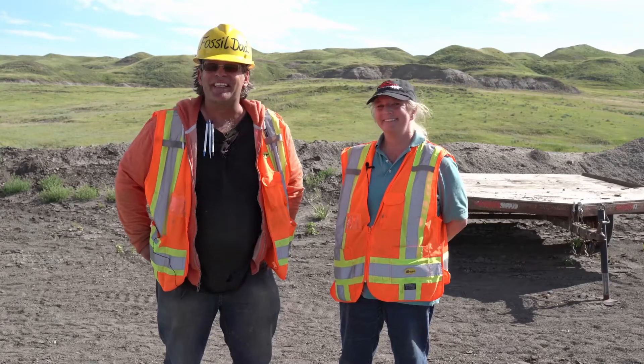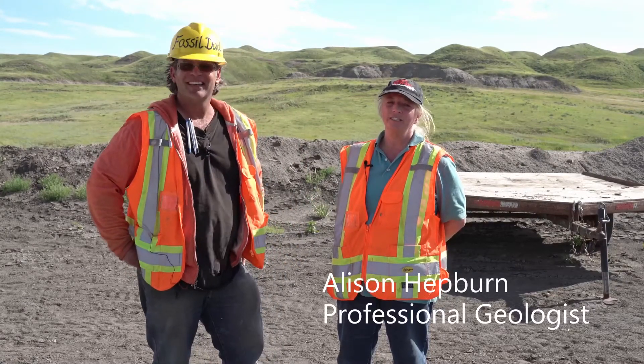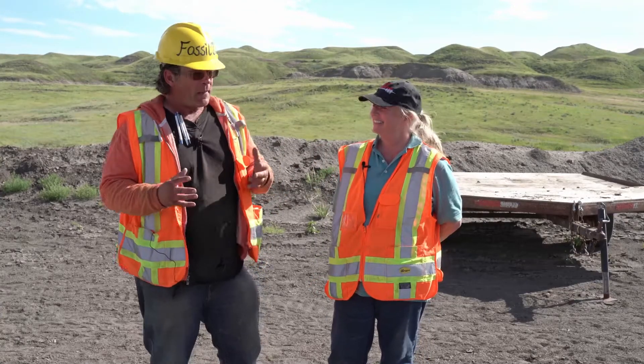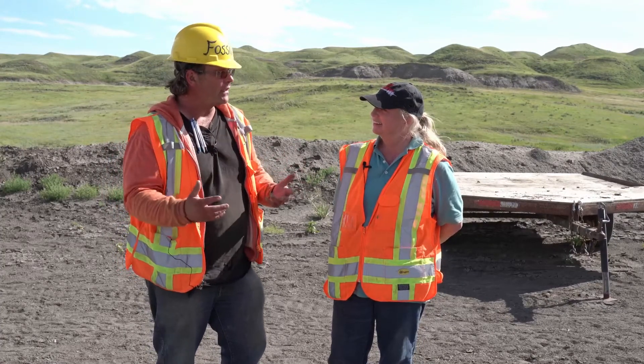Hey guys, it's Fossil Dad coming to you live from the Amylite factory mine here in Alberta, Canada. With me is — could you please introduce yourself? Hello, my name is Alison Hepburn and I'm a professional geologist hailing from the Calgary area. Alison has joined us down at the mine, and if you've been following our episodes, she's actually spent an entire day at the mine. So Alison, what can you tell me about some of the stuff that you saw at the mine today?